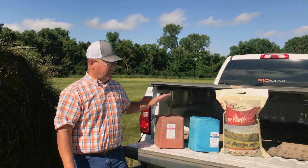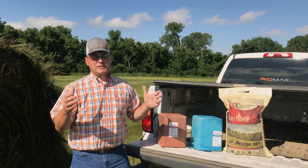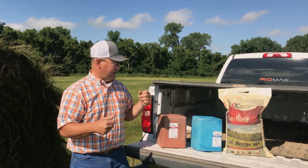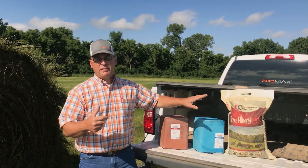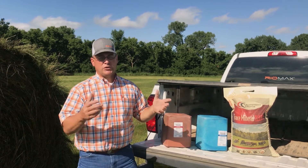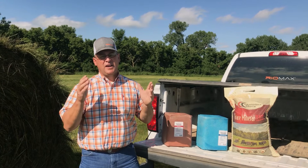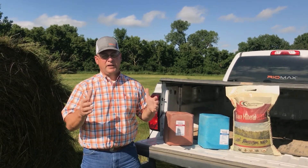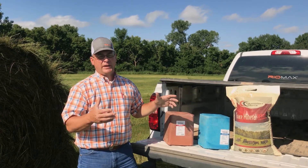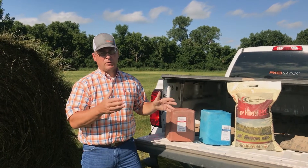So if you want to use these blocks on top of our tubs for consumption control, we don't have a problem with that whatsoever. And if you want to use the bag salt, the bag trace mineral loose salt, for your salt program, not a problem. You're not going to hurt the efficacy of our tubs one bit. They're a good product in their own right, but they're just not a total mineral program — they're a salt program.